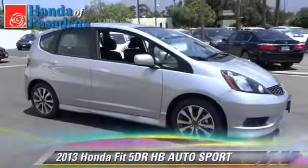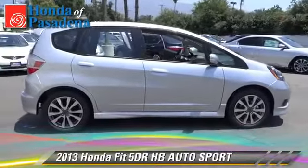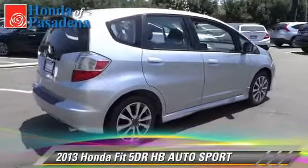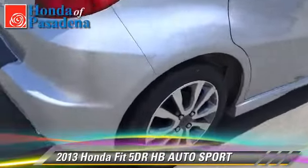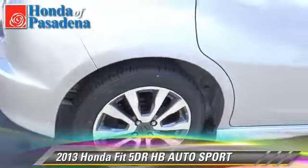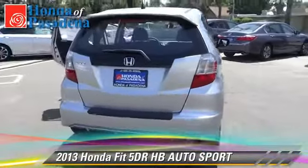The 2013 Honda Fit with an automatic transmission — this vehicle is well equipped. This Honda features power windows, alloy wheels, and tilt wheel. Safety features include fog lights, traction control, and stability control.